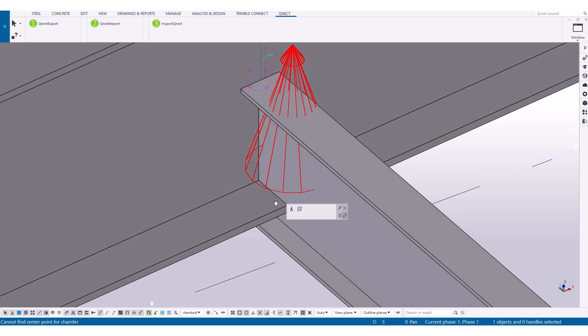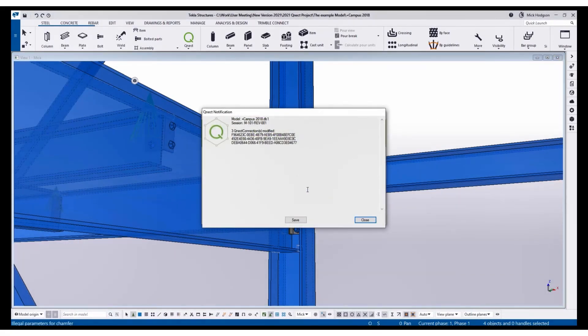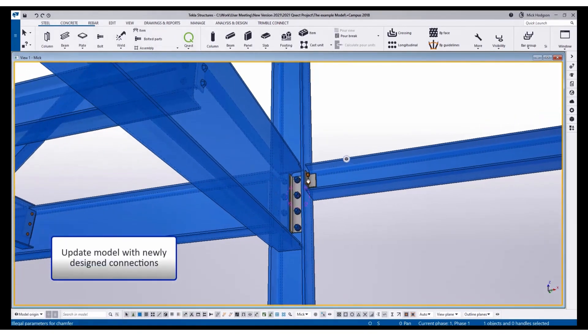Reducing RFIs is like everybody's dream. The idea of being able to reduce RFIs — because there's just so much more shown in a three-dimensional model — is a huge time saver. QNECT's software identifies inefficiencies and issues early in steel connections and framing, and uses automation to recommend ways to cut costs and stay on schedule.